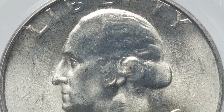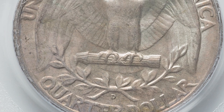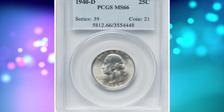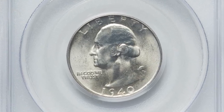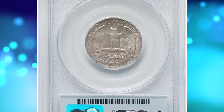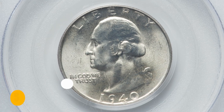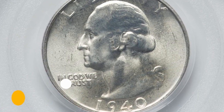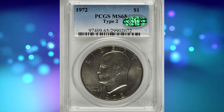The grades range from Poor P1 to perfect uncirculated MS70. According to David Halls, a 1940-D is a low-mintage date that has been considered a semi-key date in all grades, much like 1938, 1938-S, and 1939-S quarters. This MS66 gem sold for $1,020 on August 29, 2023.